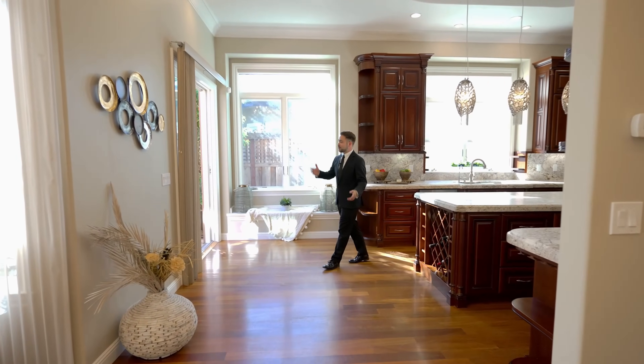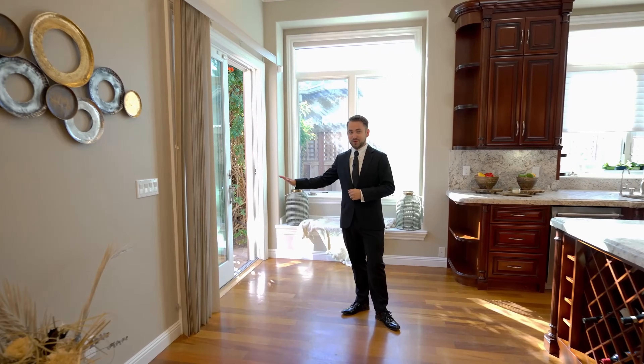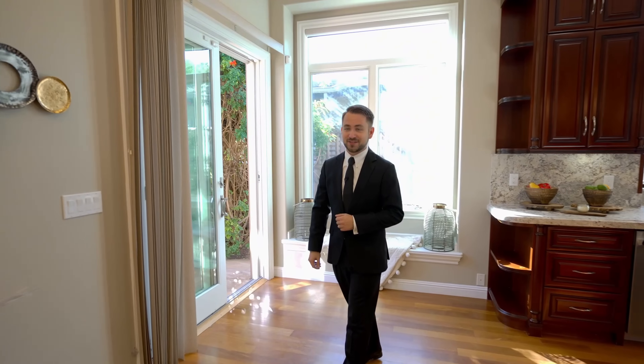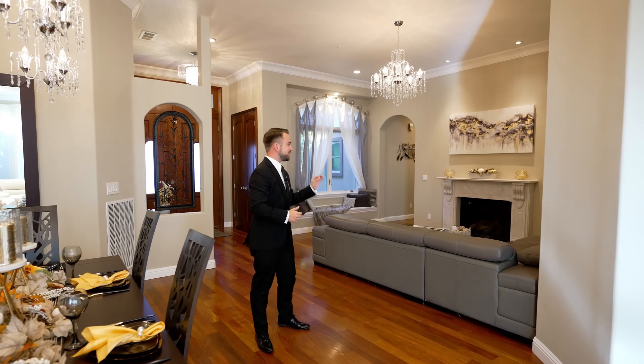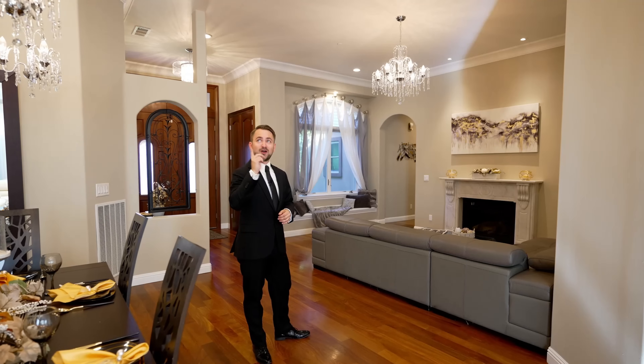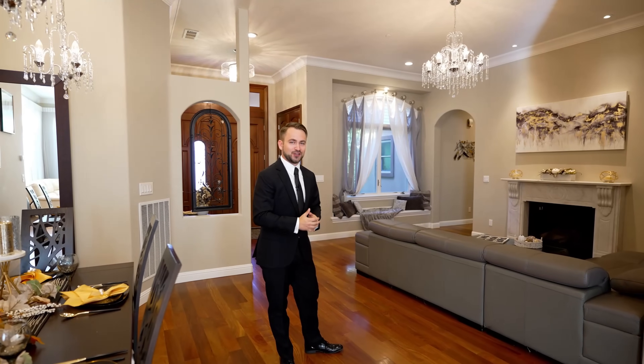From the kitchen and living room, you have one of the three accesses to the backyard. But before we go there, let me show you the rest of the house. Other features of this amazing home include a gas fireplace, crown molding throughout, elegant chandeliers, and these rich polished hardwood floors.